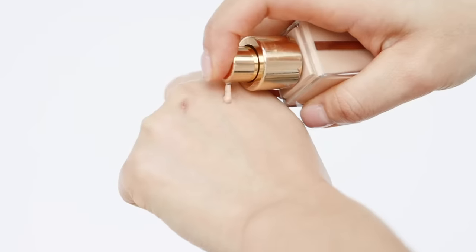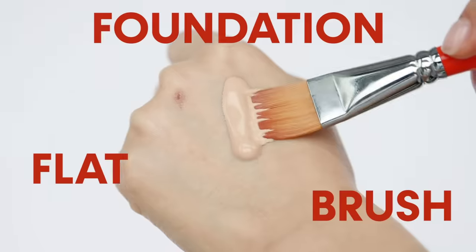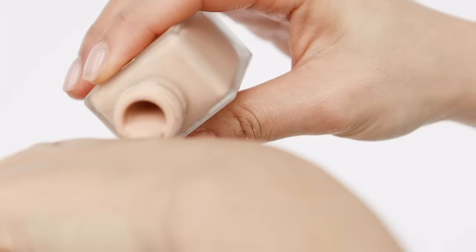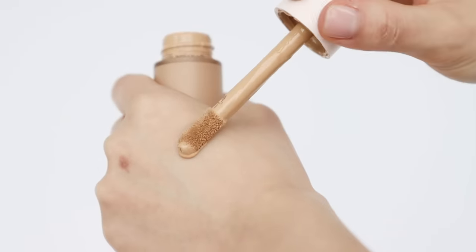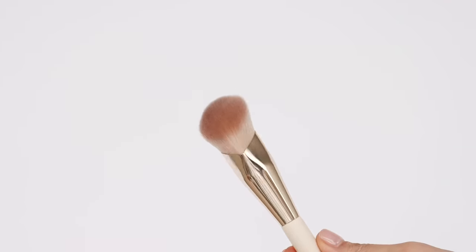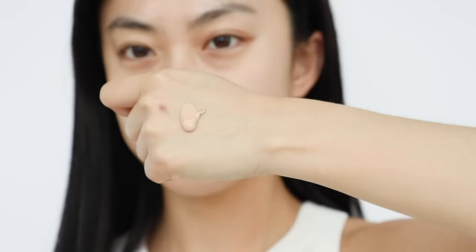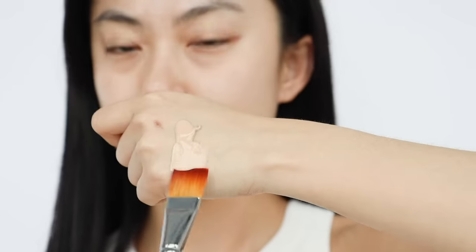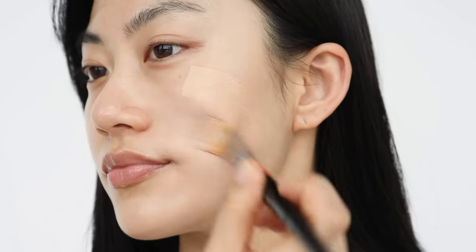The first makeup step is foundation. It is very important to choose the right brush — if the product is runny and liquid, it's better to use a flat foundation brush, but if it has a thick consistency with high coverage, use something denser like a buffing brush. You should aim to apply foundation evenly across the face to make sure the makeup looks natural and not cakey or heavy.